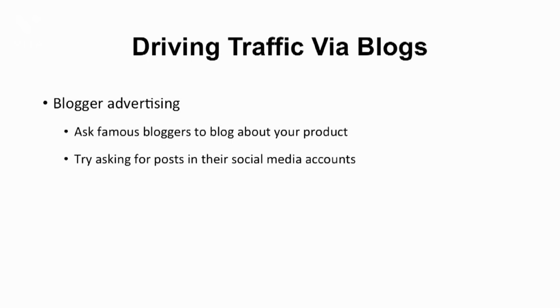However, famous bloggers would help you gain a lot more traffic than posting on your own blog. Popular bloggers already have their own loyal readers. You can even try and ask them to promote your product on their own social media accounts, such as Instagram or Facebook. This is because people nowadays are more attracted to Instagram and Facebook, as social media is easier to access and more popular among non-bloggers.